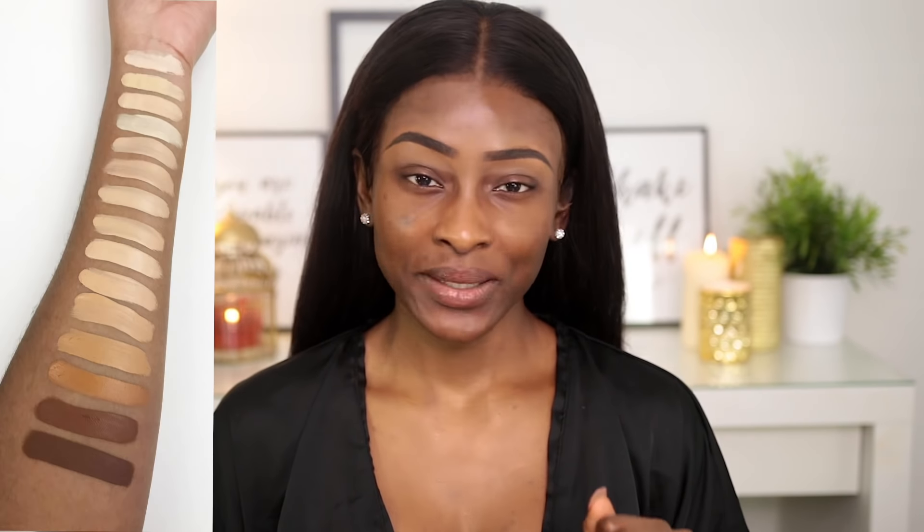Tarte launched their Shape Tape Foundation, which is supposed to be like the sister to the Shape Tape Concealers. Everyone knows how big the concealers have been — I think it was named the top concealer of 2017 or something like that. So everyone was so excited for the foundation version. They came out with 15 foundation shades, a matte version and a hydrating version. If you had dry skin, you get the hydrating version; if you have oily skin, you go for the matte version. And yeah, the shade range was a mess, basically.